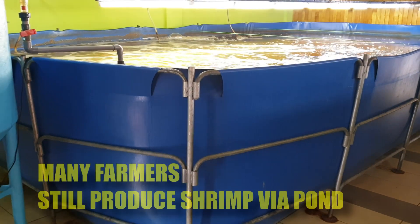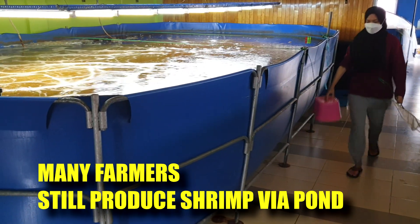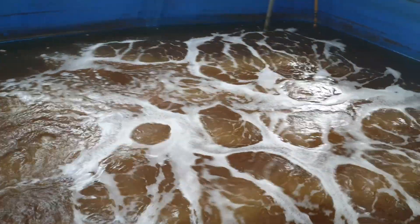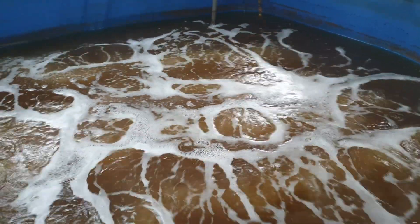For those who are familiar with our channel, you might have seen us producing shrimps fully in the indoor setup. While that's being worked on and scaled up at the moment, we also understand that the bulk of aquaculture production for shrimp in Asia still occurs in the traditional pond.